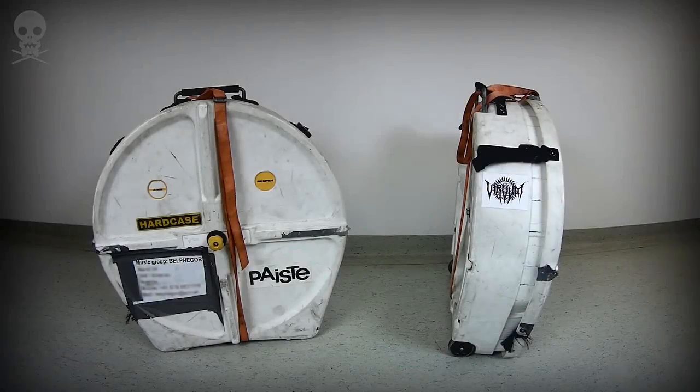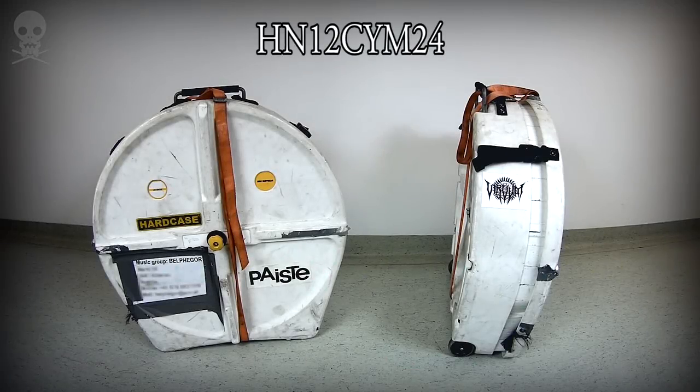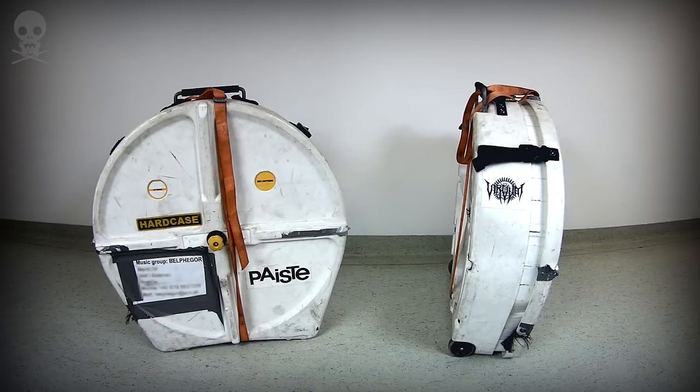All wheels setup. After years of experimenting, I came down to an all-wheels setup which makes it easier for me to walk with over 60 kg of equipment. Cymbals: 24-inch hard case rolling cymbal vault. Obviously heavy, big and expensive, but the wheels give extra mobility.